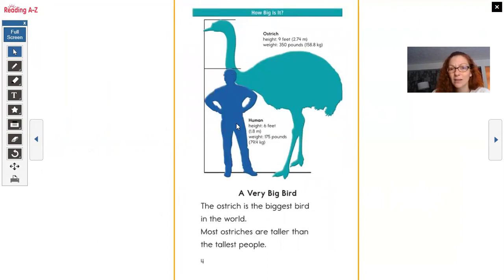Look at this — a man is about six feet and 175 pounds. Look how tall this ostrich is: it's nine feet. It is three feet taller than the man and 350 pounds — that's like two times the weight. A very big bird. The ostrich is the biggest bird in the world. Most ostriches are taller than the tallest people. So if you find the tallest person, an ostrich is still going to be taller. Whoa, that's a big bird.